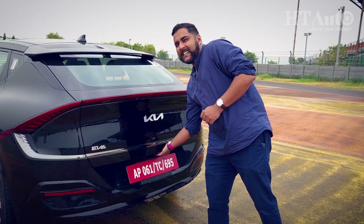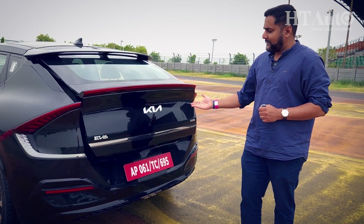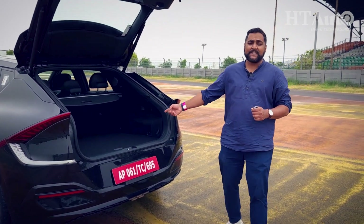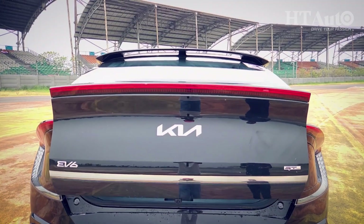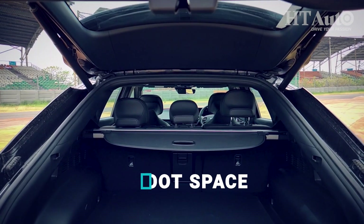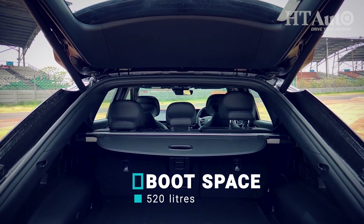You get the Kia logo nicely done, 'EV6' written right here, and there's a button to open the boot. There is a massive amount of boot space — 520 litres in this car. Fold the second-row seats and it goes to well over a thousand litres as well.